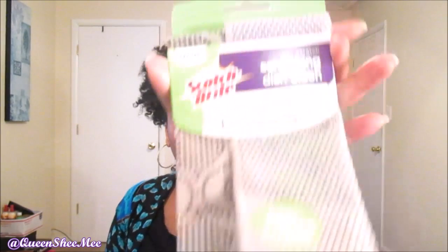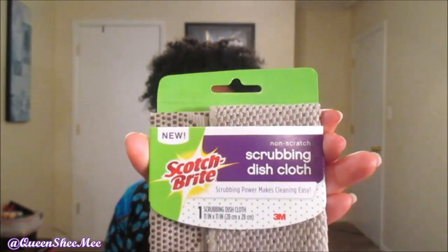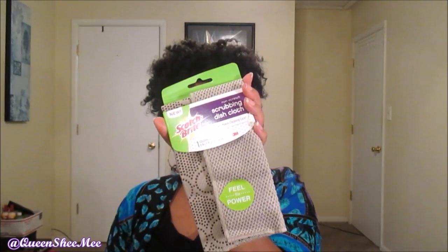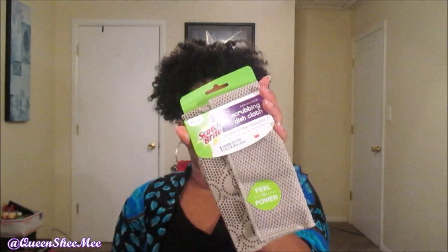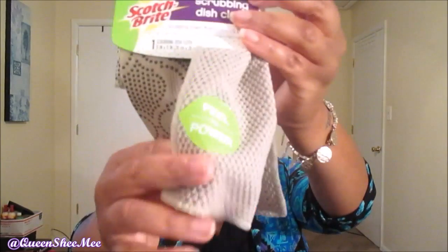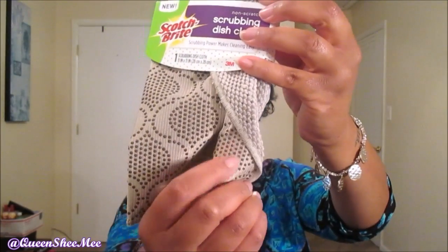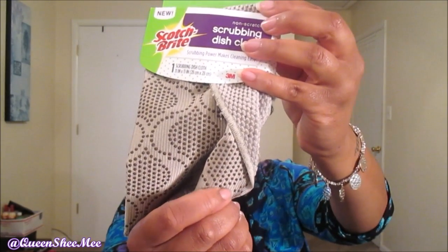The first one is Scotch Brite and it's their non-scratch scrubbing dishcloth. It is so soft — I'm so happy I was able to get a sample of this. I thought it was going to be like one of those plushy washcloths, but it's not. It actually has a scrubber on one side and it's soft on the other. This is the soft side, and then the inside is the actual scrub part. That's actually neat.